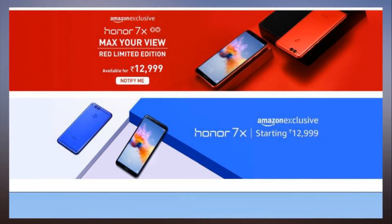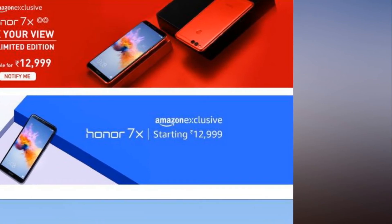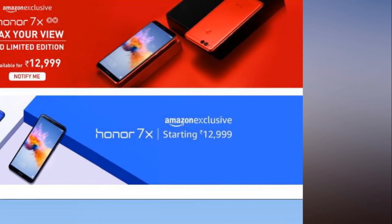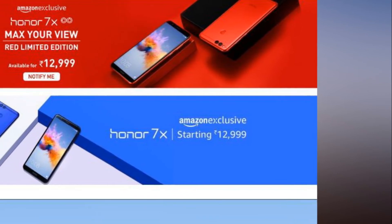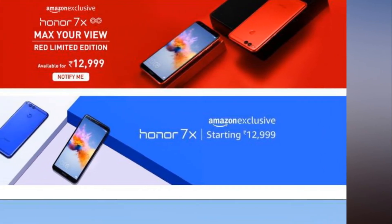Honor 7X's highlight is the dual rear camera and a full display with an 18:9 aspect ratio. It features a 5.93-inch FHD+ resolution display. The device is powered by Huawei's own Kirin 659 processor.